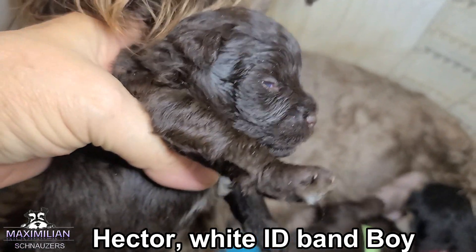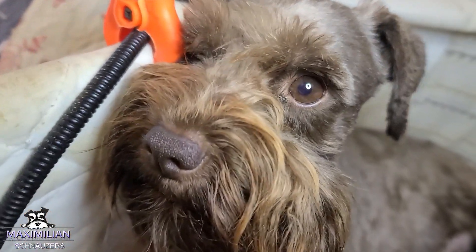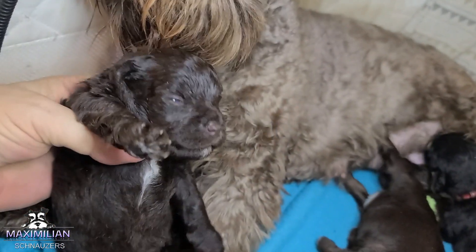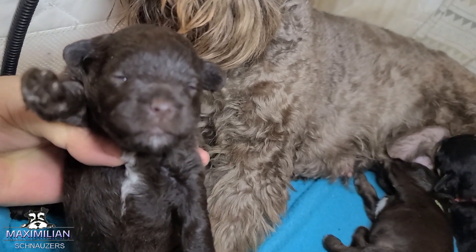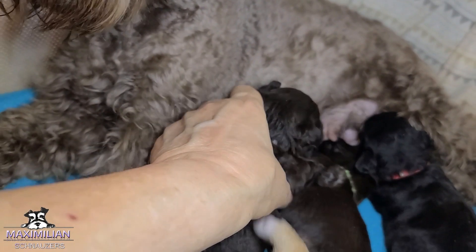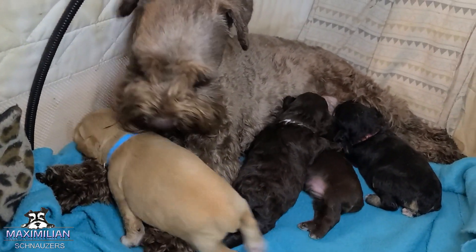Chocolates are my favorites. There's mommy — you could go. That's the heating blanket — the cable that goes to the heating pad. So here they are, 14 days old.